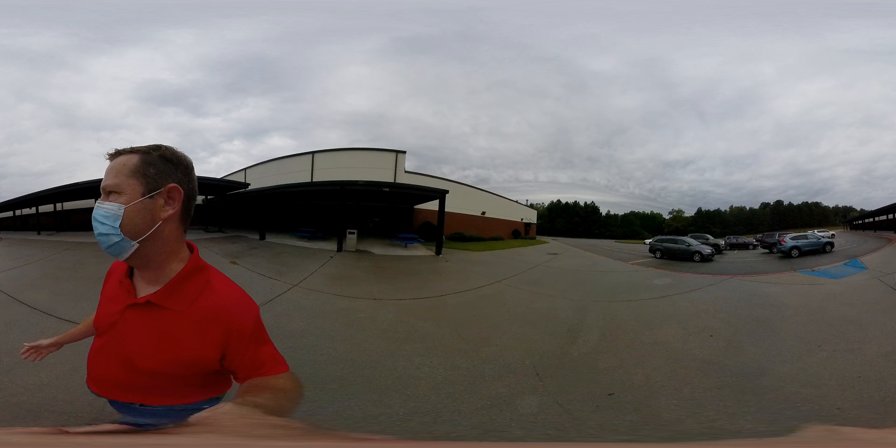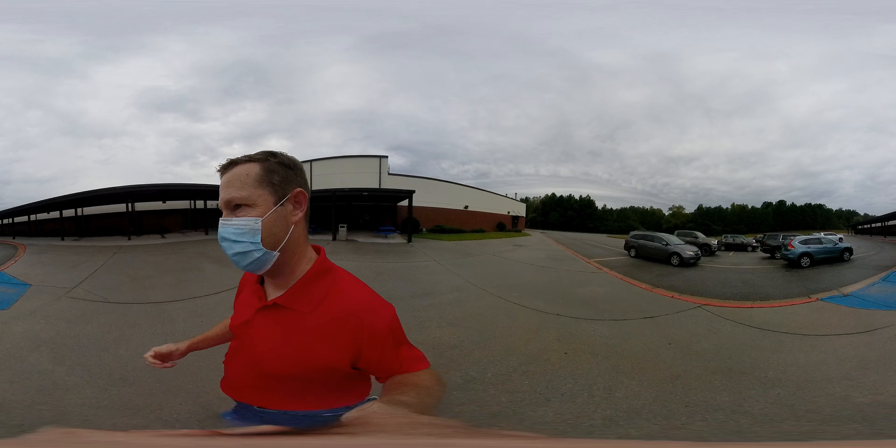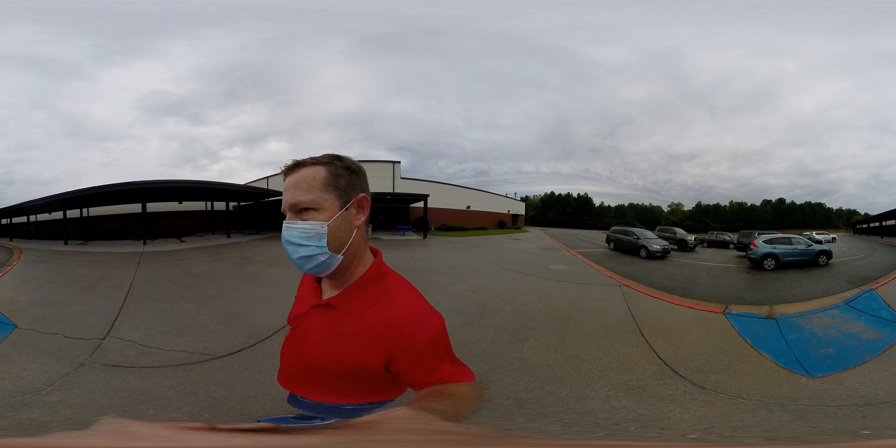Okay guys, this is the bus port. Normally there won't be cars out here but there will be buses, and when you get off the bus it's important that we follow our safety protocols. We stay distant, we walk in a straight line, and we walk everywhere — don't run.